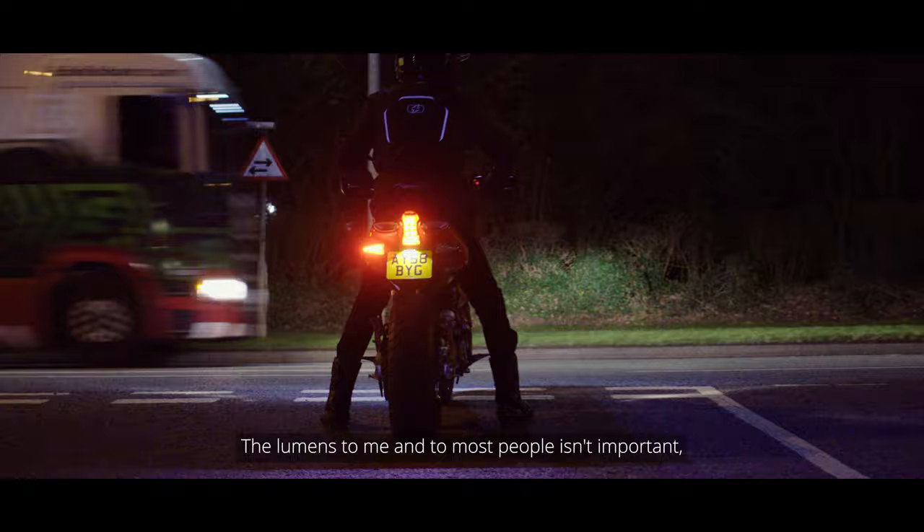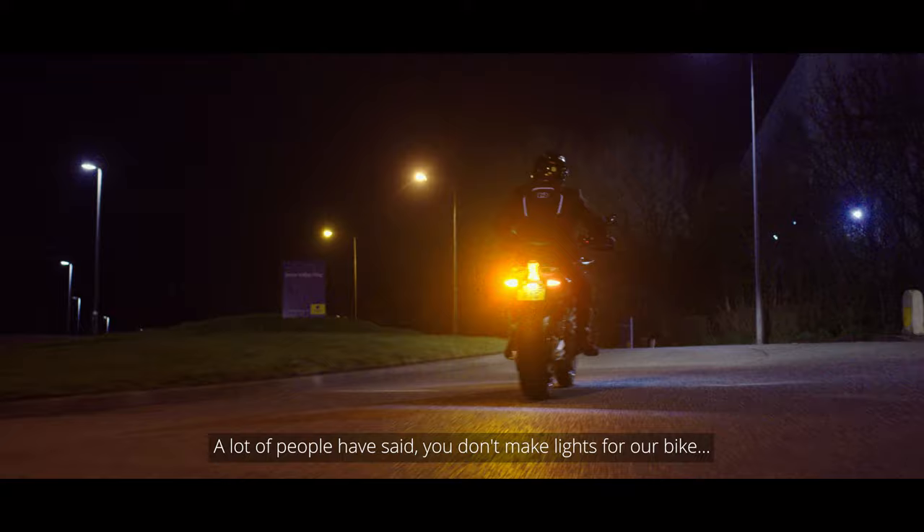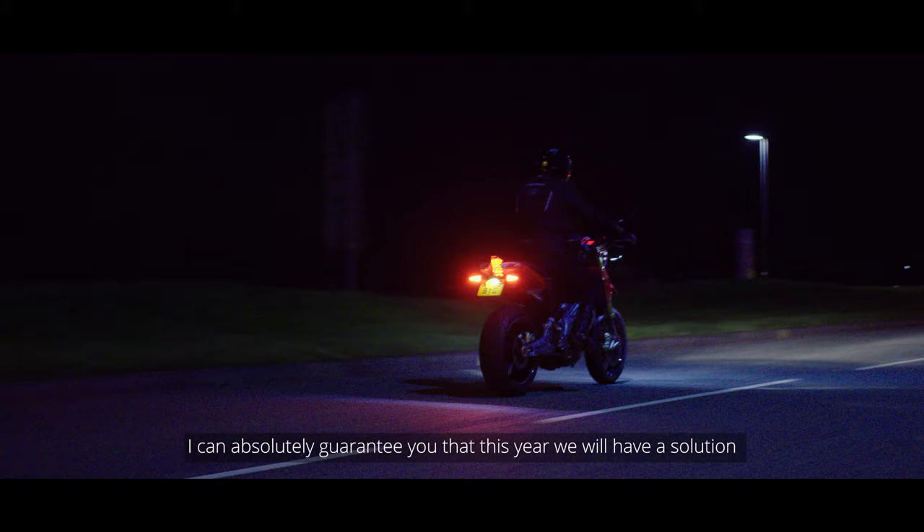The lumens, to me and to most people, isn't important — it's how it performs. A lot of people have said you don't make lights for our bike. We will be. I can absolutely guarantee you that this year we will have a solution for many, many more bikes.